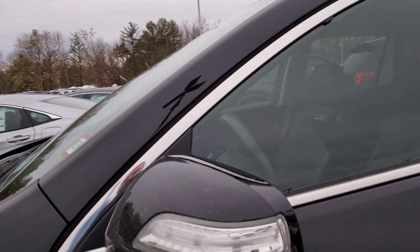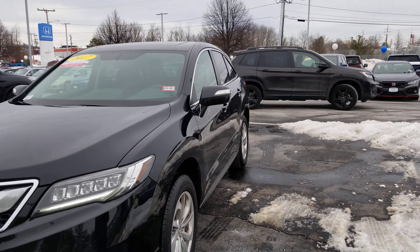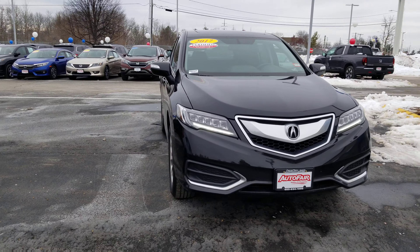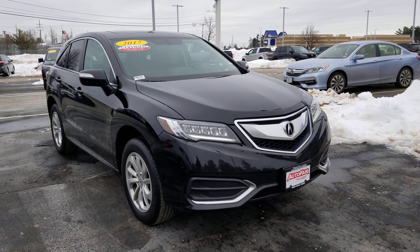Take one more look at the front. There you go. Susan, if you have any questions at all, please call me at 603-858-8244. Be sure to ask for Dan Griffin. Hope you have a great day.